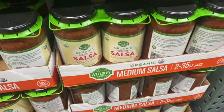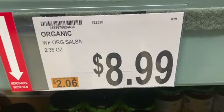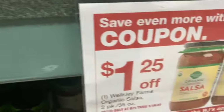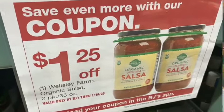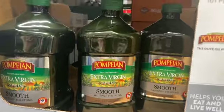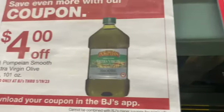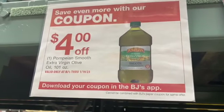A two pack of 35 ounce Wesley Farms Organic Salsa, regularly $8.99. Take $1.25 off: $7.74. 101 ounce Pompeian Smooth Extra Virgin Olive Oil, regularly $22.98. With the coupon, it is $4 off: $18.99.